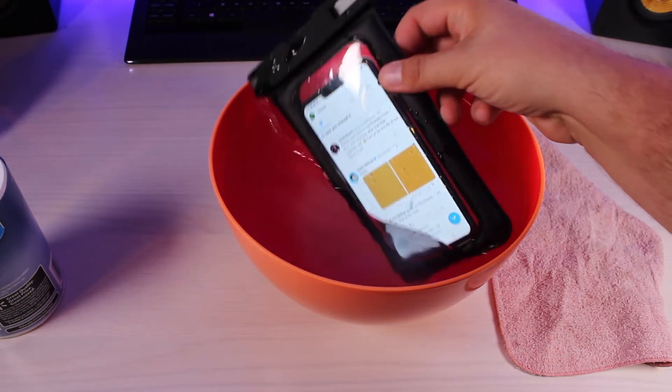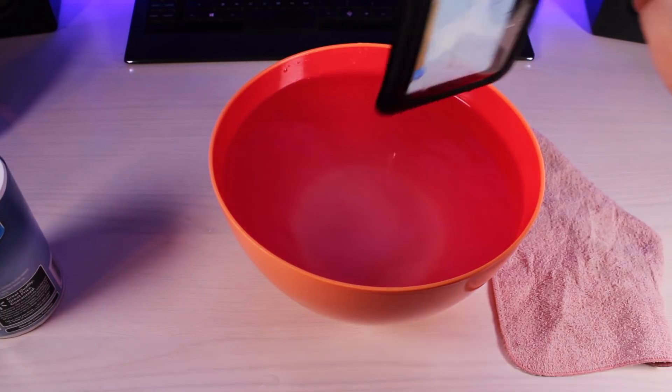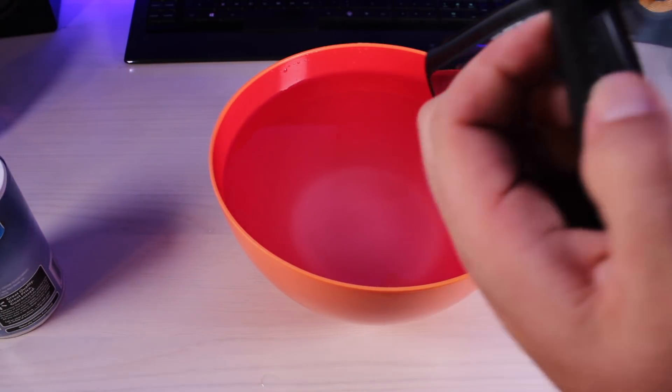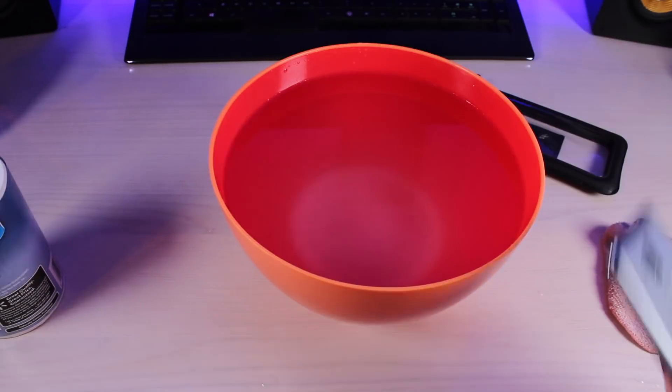We'll go ahead and take the phone out of the pouch and see how well it was able to protect it from the salt water. Not a drop of water inside the pouch — the pouch has done its job in keeping the phone super dry.